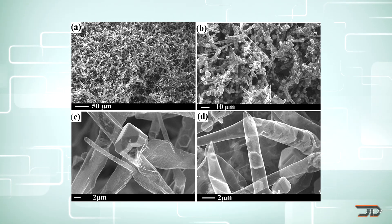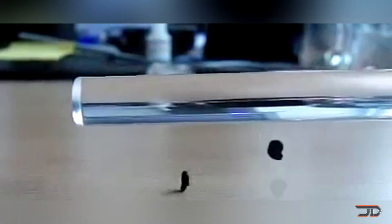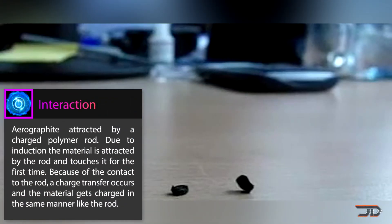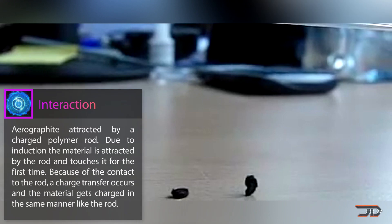Aero graphite is produced by chemical vapor deposition using a zinc oxide template. Hydrocarbons are injected at a high temperature and a layer of carbon is left over on the plate. This material also has a lot of potential because it could be used in batteries and capacitors, therefore making them lighter. But it is not the lightest material in the world, and that brings us to the next position.